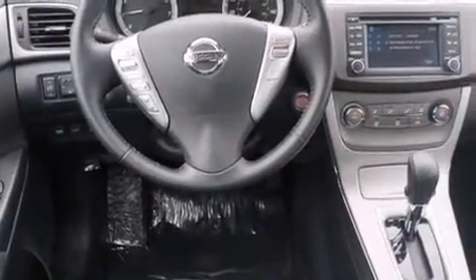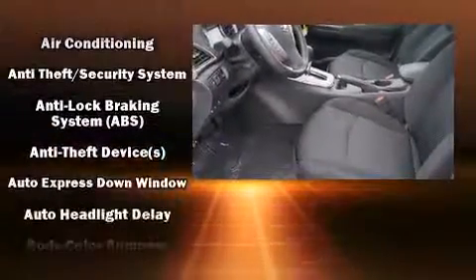It's equipped with tons of terrific amenities, but it won't break your budget. Such as remote keyless entry, one-touch window functionality, a tachometer, front fog lights, and more.